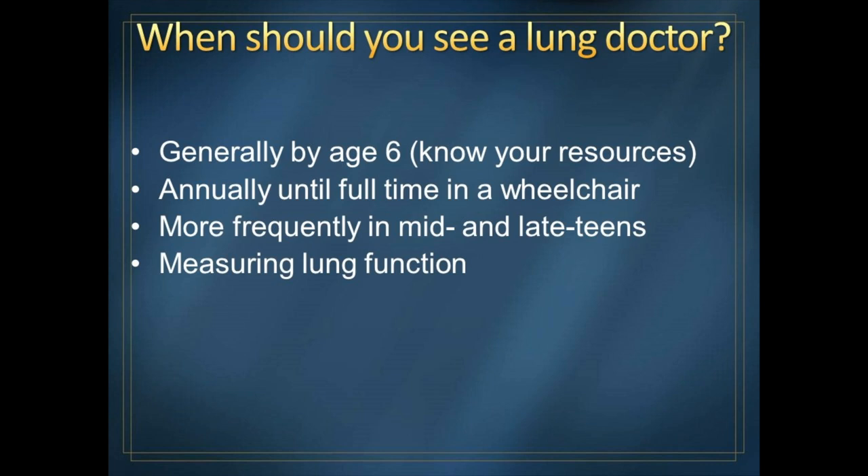As the years go by, we want to see the boys more frequently — about every six months — once they hit the mid to late teens, so we can screen carefully for breathing problems. The major way we do our screening is by measuring lung function.